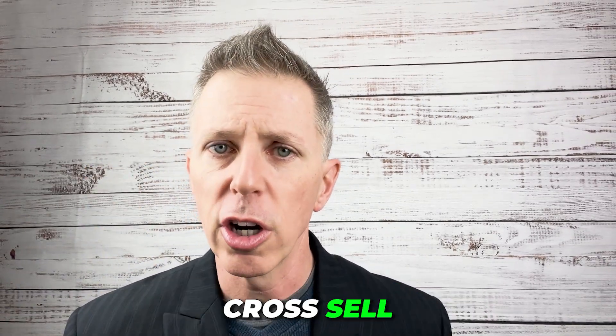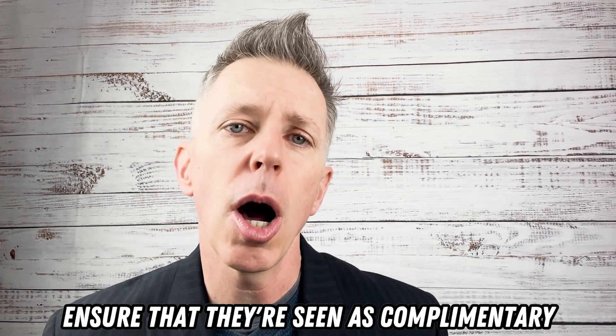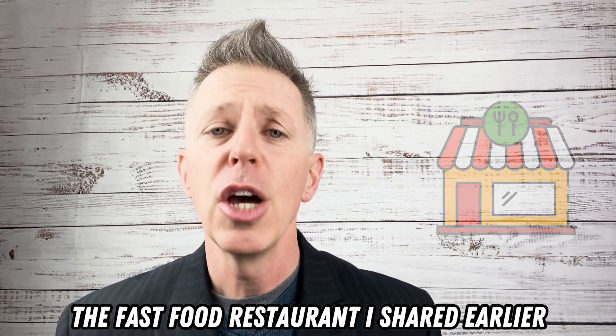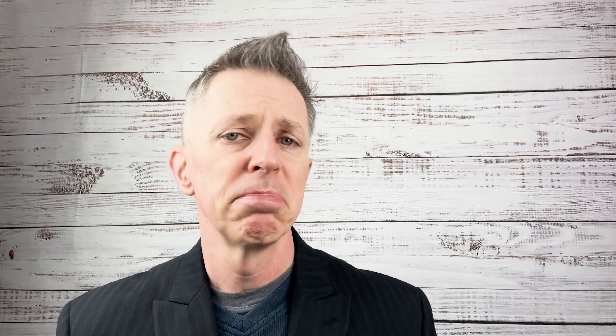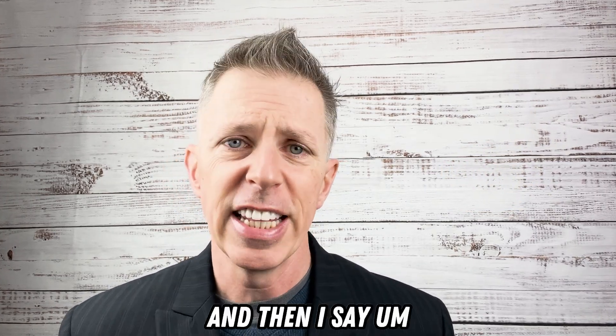Step two is, once you know what those cross-sells are, what language will you use to ensure that they're seen as complimentary? You can imagine in that fast food restaurant example — you place your order, maybe I up-sell you into a larger Diet Coke, a larger burger, large fries. And then I say...